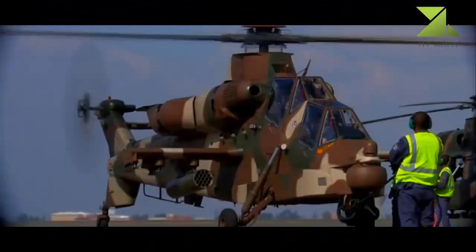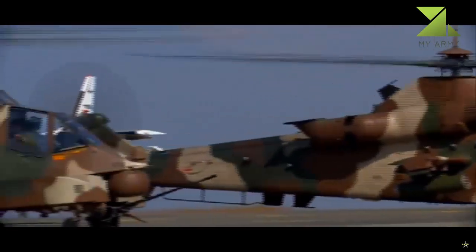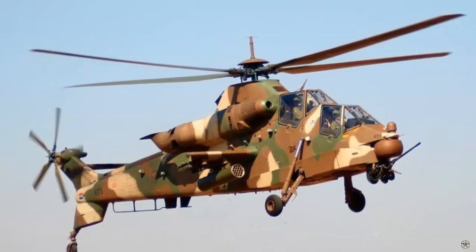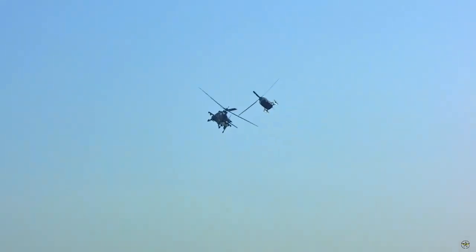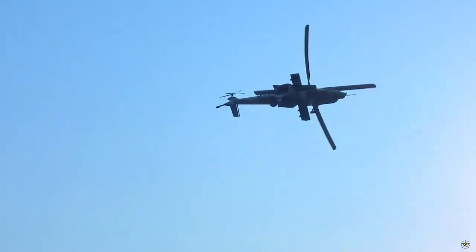The Rooivalk Attack Helicopter, developed by the South African company Denel, will be modernized with Celsen Avionics Solutions. Celsen and Denel Aeronautics signed a Memorandum of Understanding for a long-term cooperation for the modernization of the Rooivalk Block 1F Attack Helicopter during the African Aerospace and Defense (AAD) exhibition in 2022.